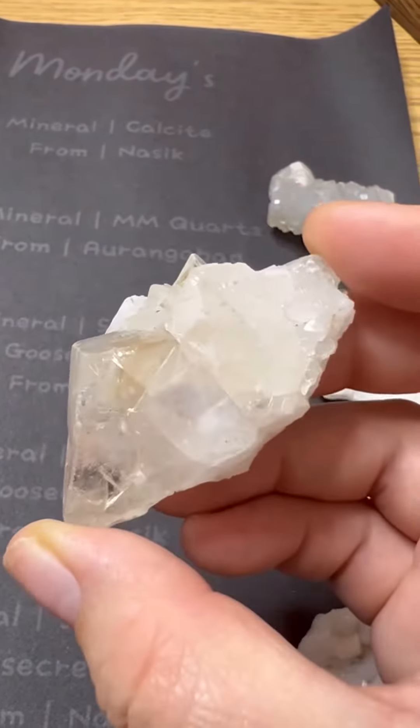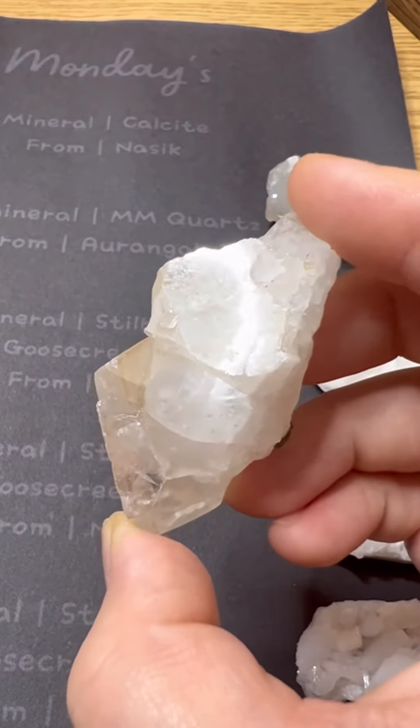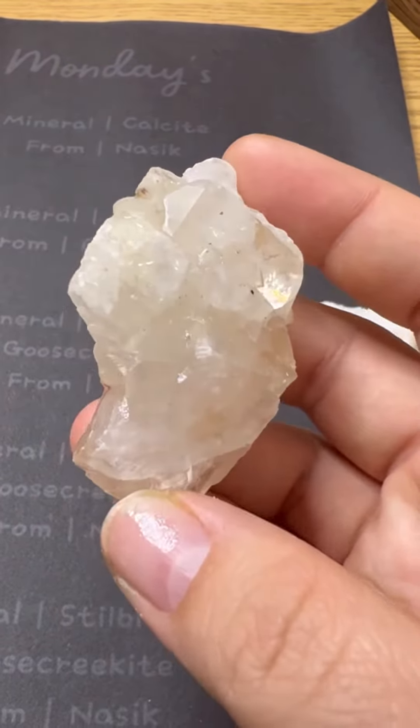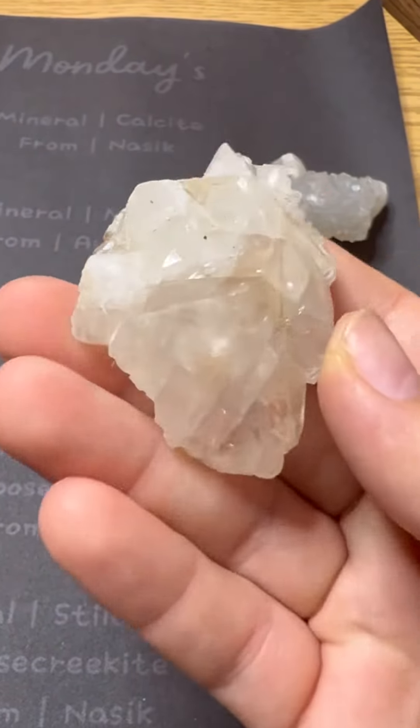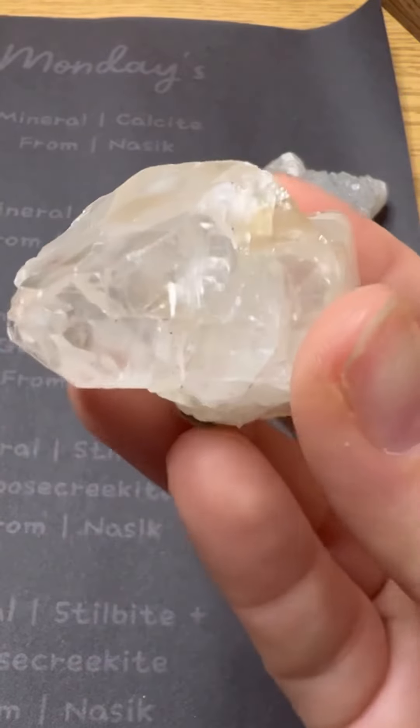Lastly for today we have mineral calcite from Nashik, India. This is a very large specimen for our mini minerals, with lots of shine — and you do see a little rainbow.